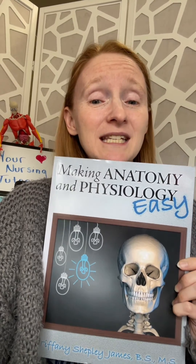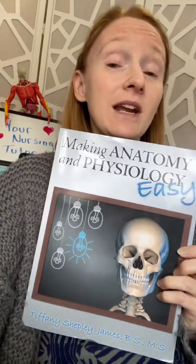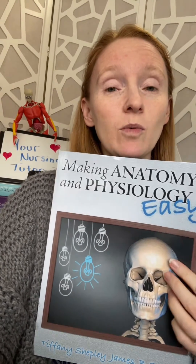I forgot to flip the screen, but the first resource is 'Making Anatomy and Physiology Easy' by Tiffany Shepley James, available on Amazon. I love this book because she writes about anatomy and physiology in a way that breaks it down so it's easy to understand, without overwhelming you with details — only the most important information you need to know.